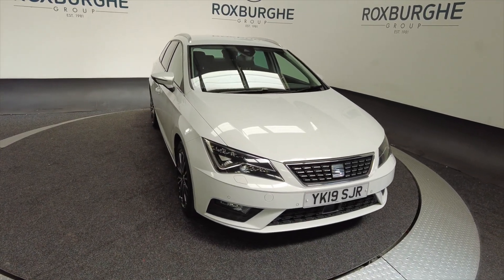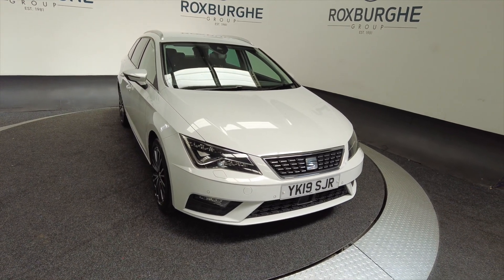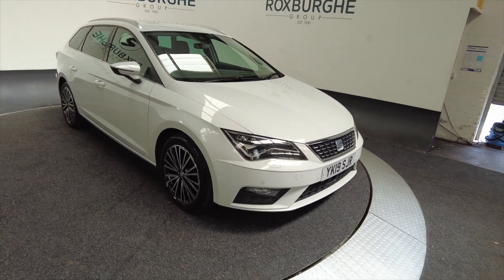Hello and welcome to the Roxburgh Group Vehicle Showcase. Today we're showcasing this Seat Leon TSI FR DSG in white on a 2019 plate.